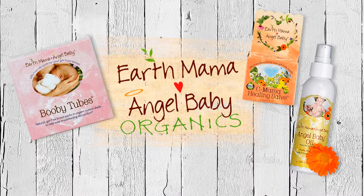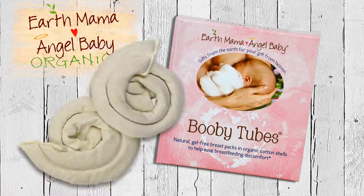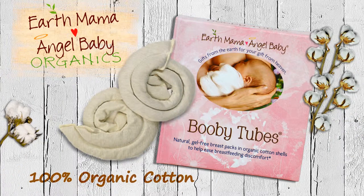Here is a sampling of products from EarthMama Angel Baby. Booby Tubes — these natural, safe, gel-free breast packs are made with 100% organic cotton filled with all-natural flaxseed.